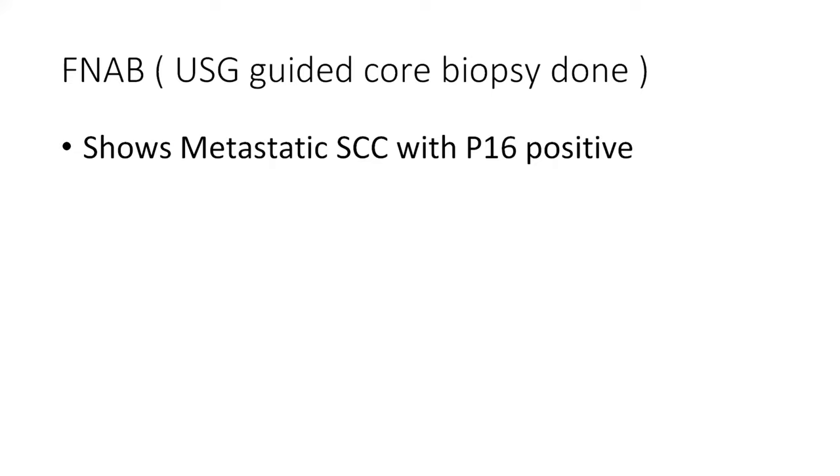Discussion on imaging sequence: NCCN and ASCO guidelines recommend CT or MRI as the first investigation, but in a resource-constrained setting, going directly to PET-CT is also reasonable, as PET has better sensitivity for identifying the primary and the added benefit of detecting distant metastases while reducing wait times. PET-CT limitations include false positives due to physiological uptake in areas such as Waldeyer's ring and salivary glands, limited anatomical delineation compared to dedicated CT or MRI, and high cost. PET results should always be complemented with histopathological confirmation.